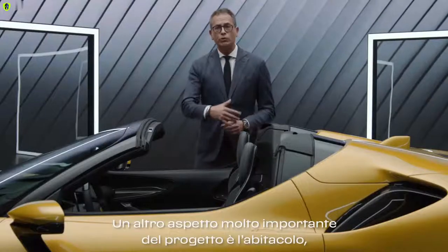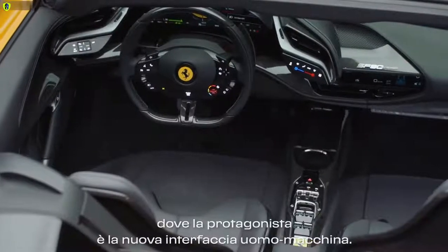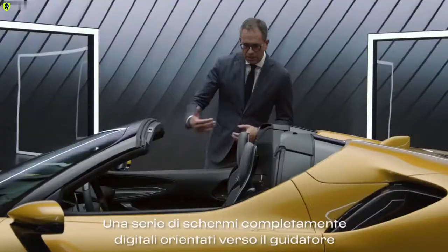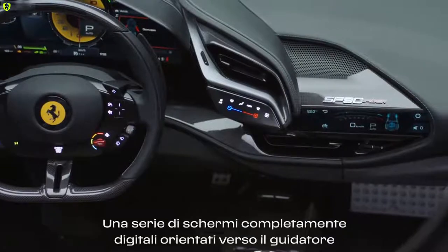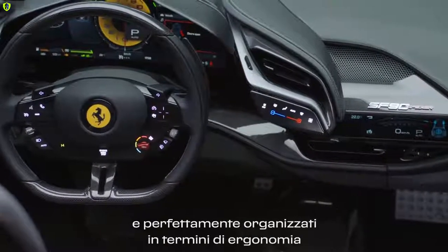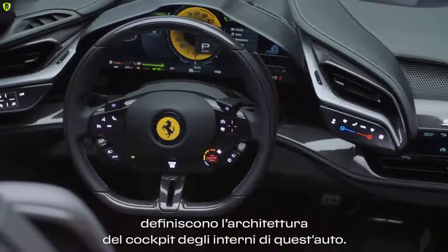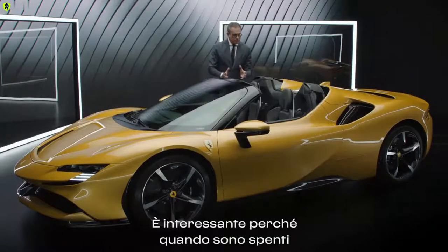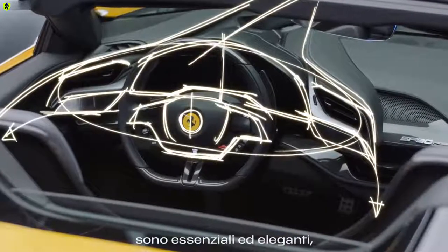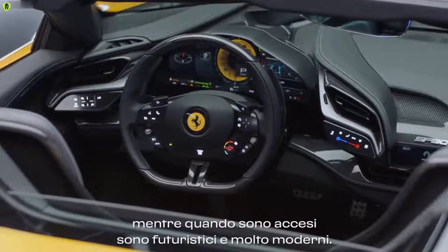Another very important chapter of this project is the interior, where the protagonist is the new human-machine interface — a series of full digital screens, driver-oriented, perfectly organized in terms of ergonomics, which define the corporate architecture of this interior. It's interesting because when they are off they are clean and very elegant; when they are on they are futuristic and very modern.